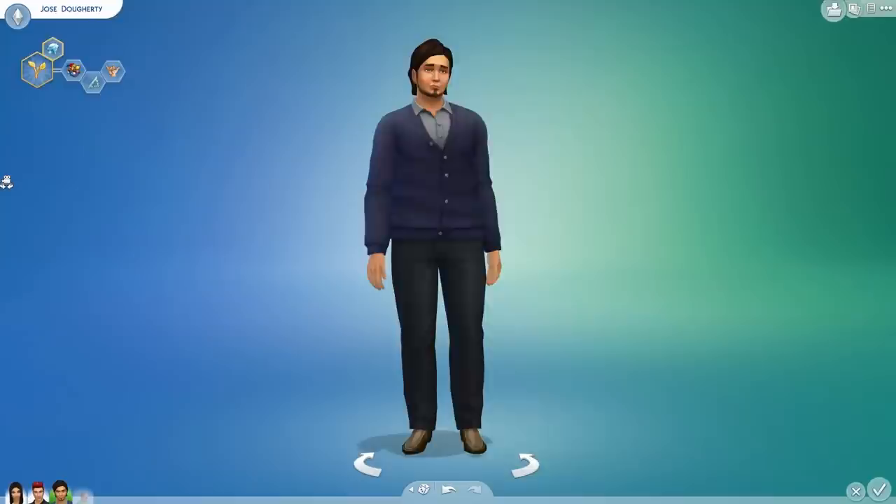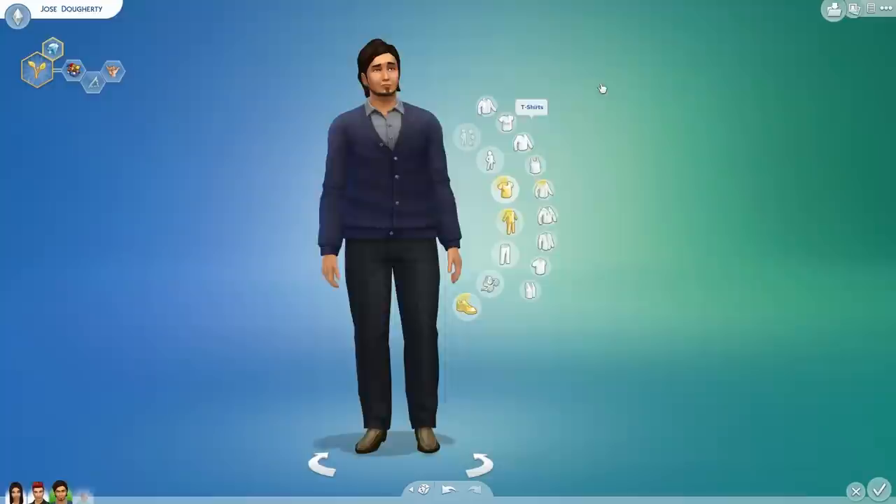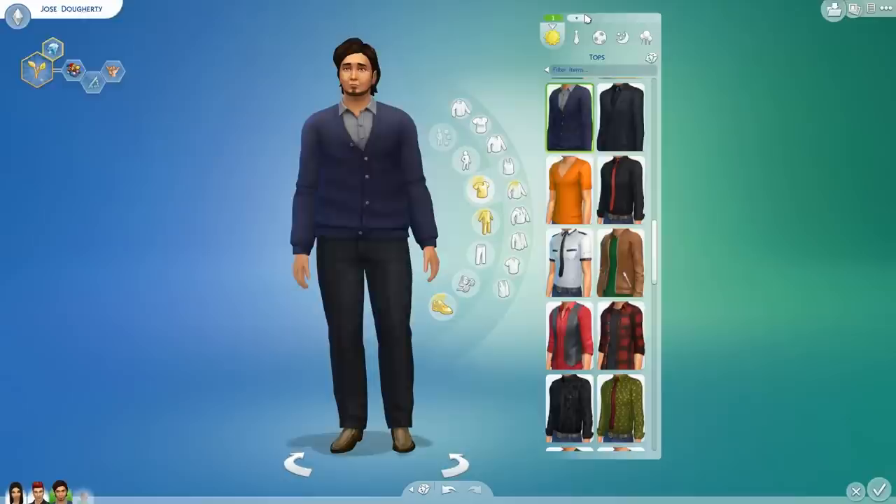Before we jump into anything, I actually wanted to show you guys this really cool feature that a lot of you have been tweeting me and leaving comments about. I want to thank you guys for letting me know because I had no idea. Pretty much, we now have the feature where we can add more selections of clothing. When your Sims get dressed and shower and everything, they will randomize their outfits and pick one of the selections that they have.